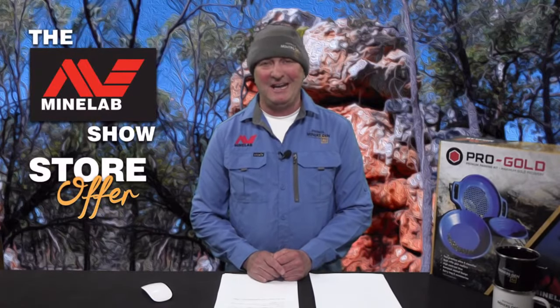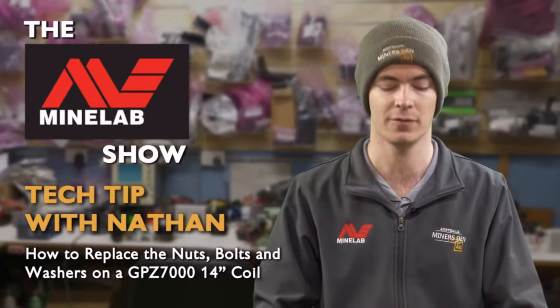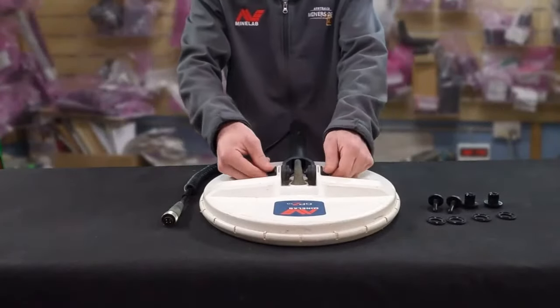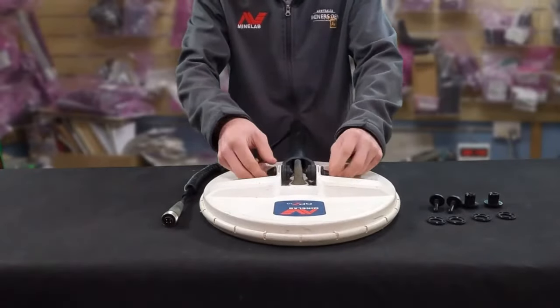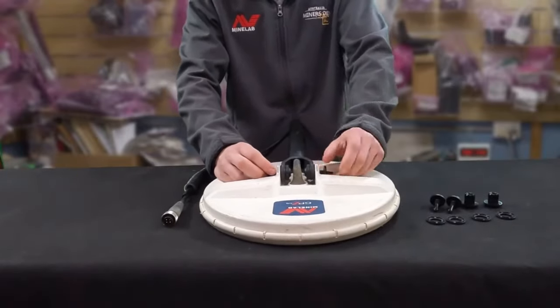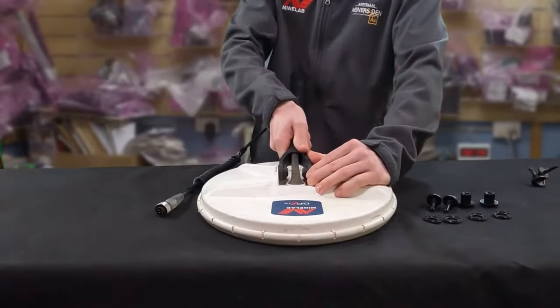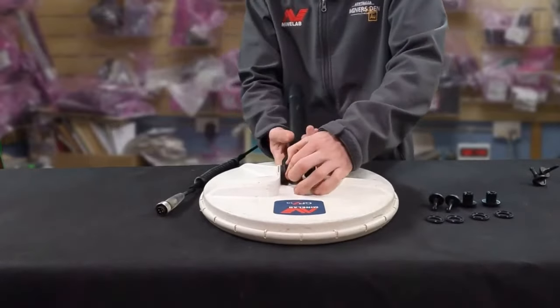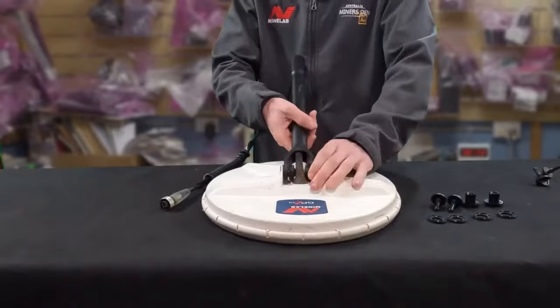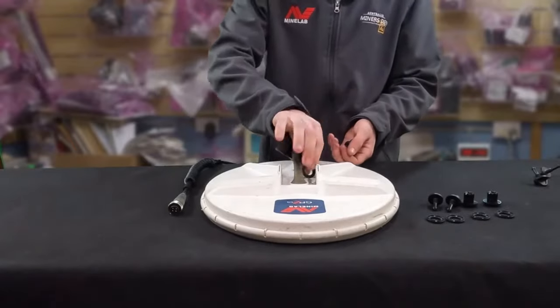Now let's have a look at a tech tip from Nathan in our Bendigo store. G'day, I'm Nathan from Miner's Den. Tonight's tech tip is how to replace the nut, bolt, and washers on a GPZ 14-inch coil. First, take both bolts off — they should only be finger-tight, although sometimes you'll need pliers. Take both bolts off, put them away, then pull the shaft off. They can be a bit tricky. You might need to pull the bolts out a little bit. Pull the shaft off without everything flying away, and get rid of all the old parts.